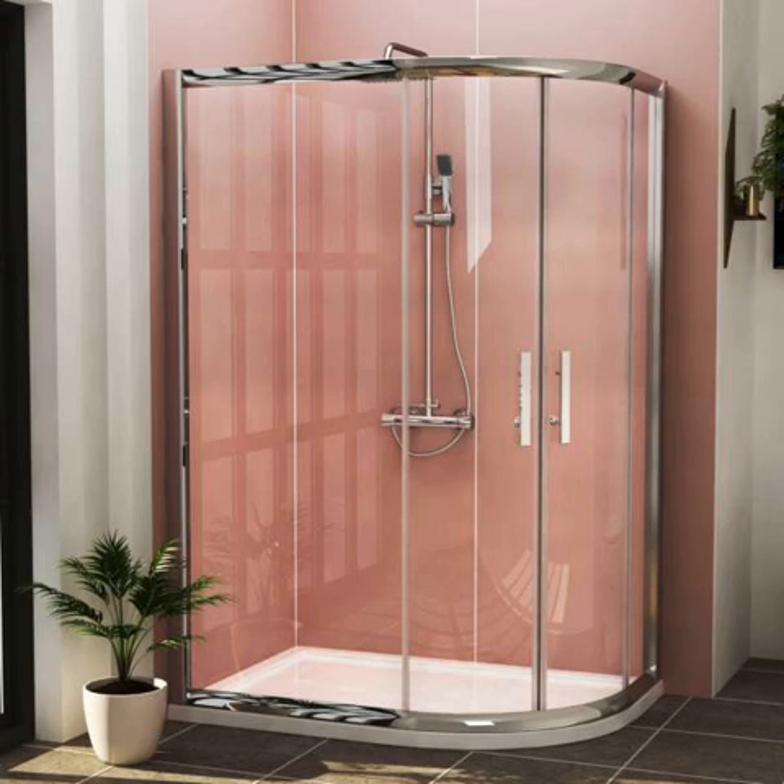Is an offset shower enclosure really worth it? You must wonder if getting an offset enclosure is good for your bathroom. Below we're going to explain if it's worth it or not. So, without further stalling, let's get to know about the benefits of getting an offset shower enclosure.